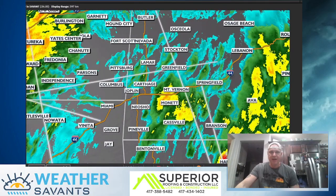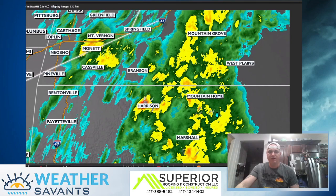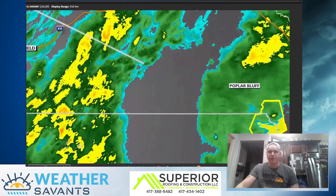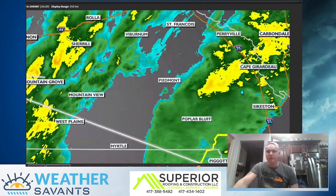This is Mount Vernon, Monette, over toward Cassville. Going a little bit farther toward the east — pretty good showers and thunderstorms. Harrison, Mountain Home, Marshall, all the way down toward Little Rock. You can even see a severe thunderstorm warning in the Jonesboro DMA. This is out across the extreme northeastern parts of Arkansas and then into the boot heel of Missouri.